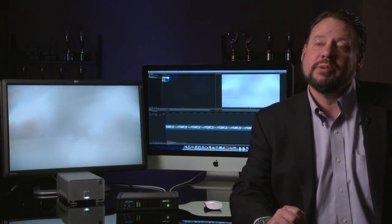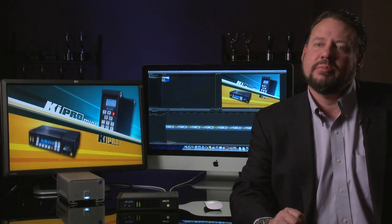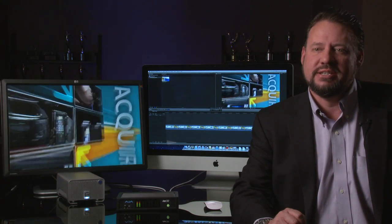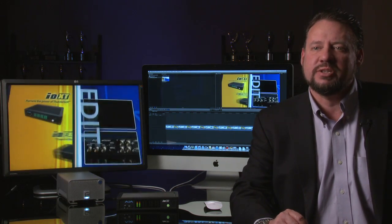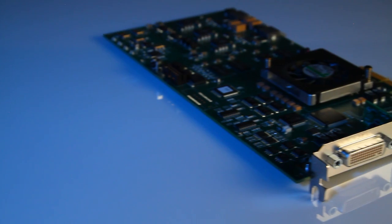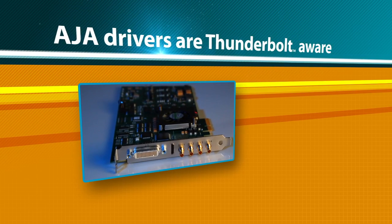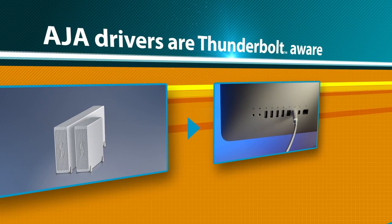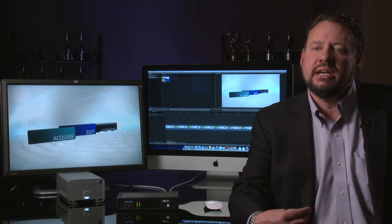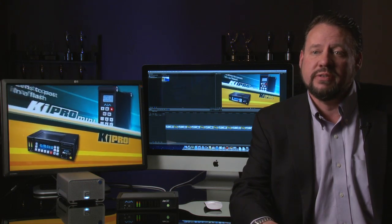Another interesting development with the introduction of Thunderbolt is that there are many third-party companies making external chassis. These chassis are large enough to fit your current PCI Express cards, so it is possible to take your Kona 3G, LHI, or LHE+ and stick it inside one of these external cases, hooked to your host CPU through a Thunderbolt cable. At AJA, we have made sure that our drivers for these cards are Thunderbolt aware.